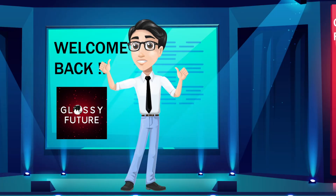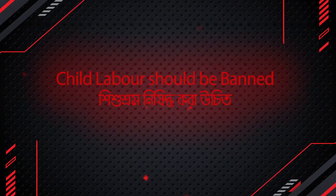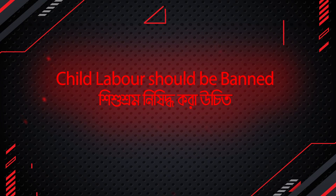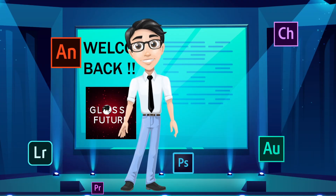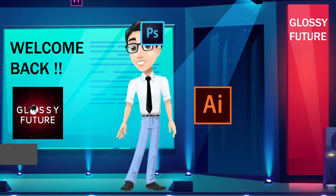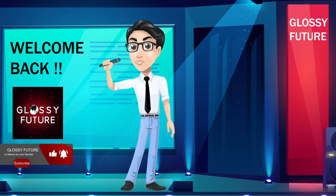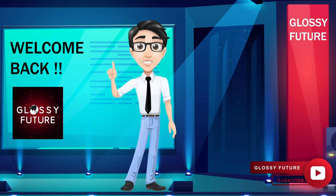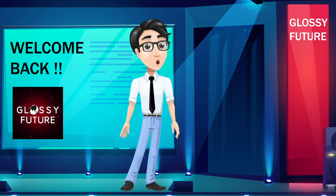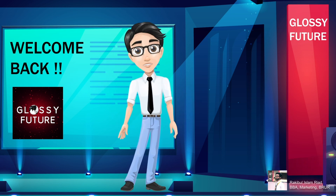All right, that was it for today's video. In our next video, we are going to read the 20th composition, Child Labor Should Be Banned. We also make tutorial videos on photo editing, graphics design, cartoon, animation, video editing, audio editing, even on Microsoft Office and more. So stay tuned, stay connected. I will be able to catch you on the next video only when you are a subscriber. So make sure you have subscribed.